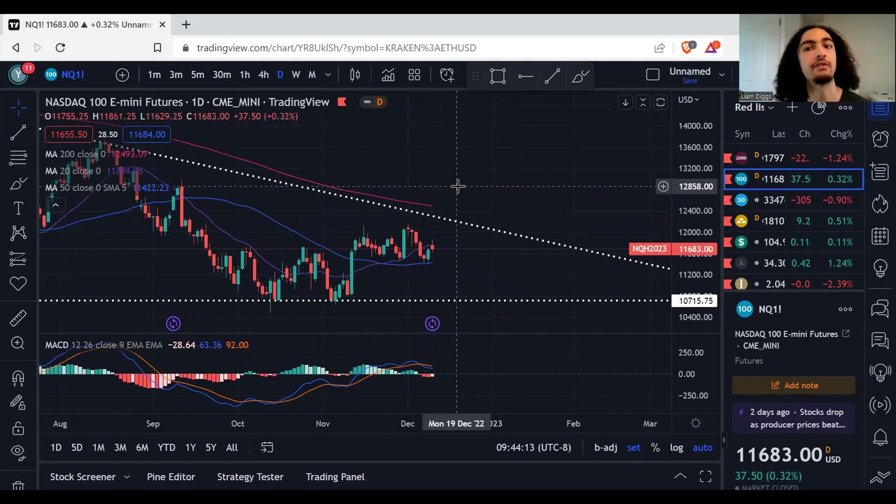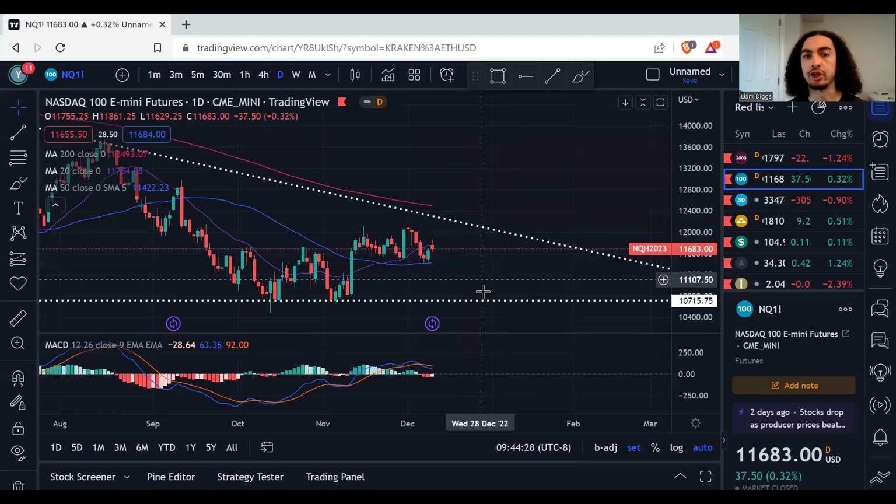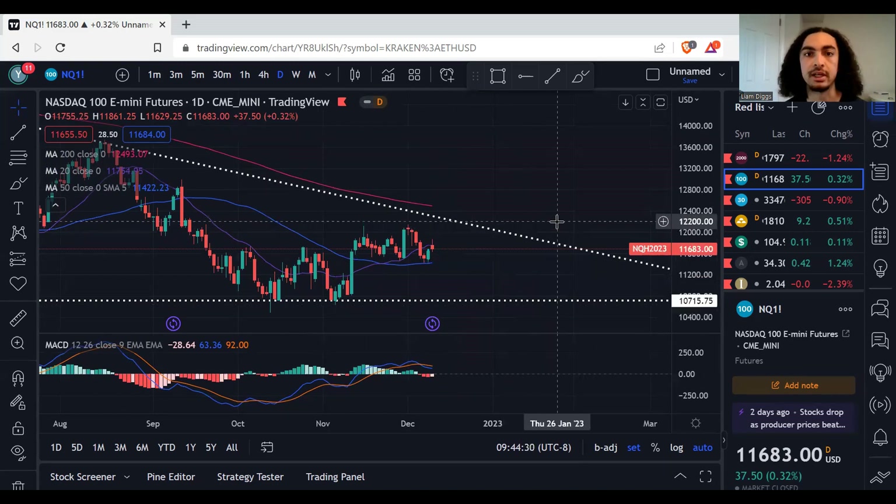Personally — and this is a personal opinion, not financial advice, don't misconstrue it — I think we are going to break the 20 to the upside, come back in, touch our trend line somewhere around maybe 12,100 to 12,200, and then reject back off. That's my personal opinion.